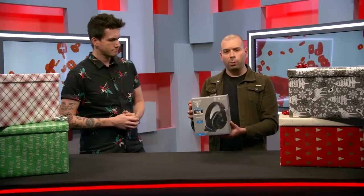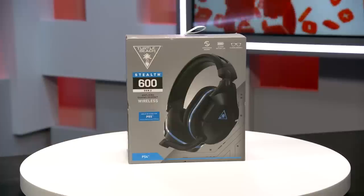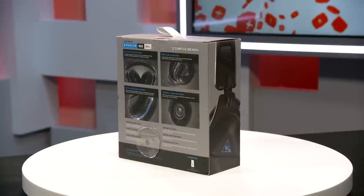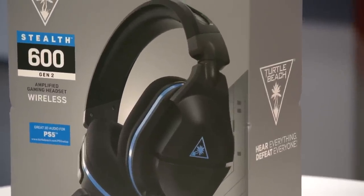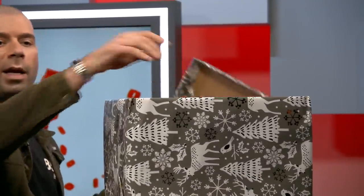First up, we have the Turtle Beach Stealth 600 Gen 2 wireless gaming headset for PS5 or PS4. What's really cool about this is it's awesome and comfy, but the best part is that the Gen 2 has PS5 3D audio. It takes advantage of your games like pretty much nothing I've ever experienced before in terms of sound — you'll hear the pitter-patter of rain on a windshield, robots running across metal, all those cool sci-fi gun sound effects in Returnal. You've got easy access audio controls and a flip-to-mute microphone. That's going into the box.